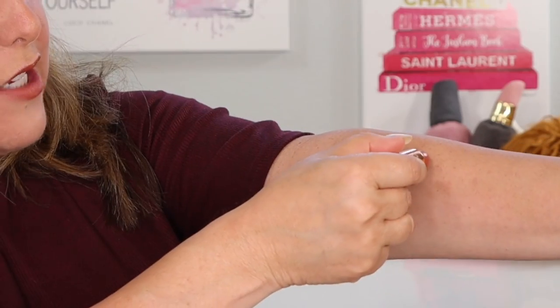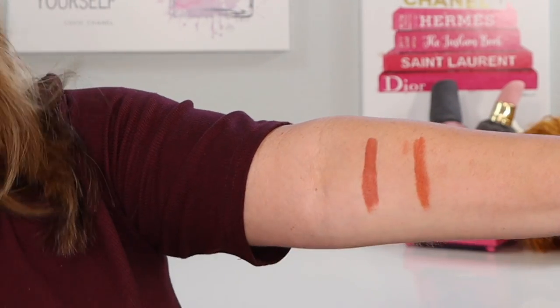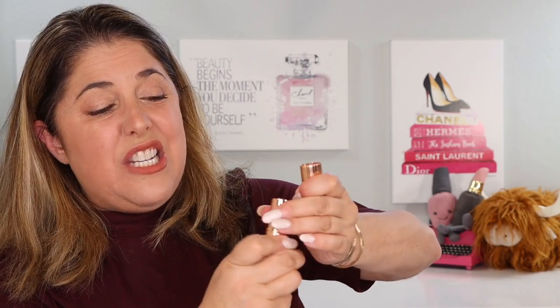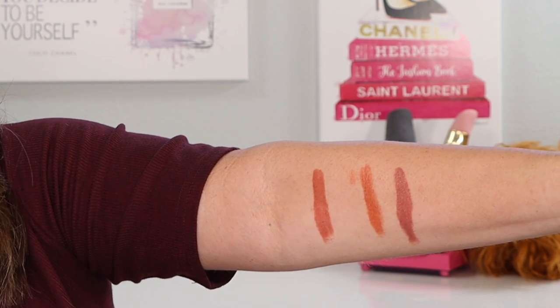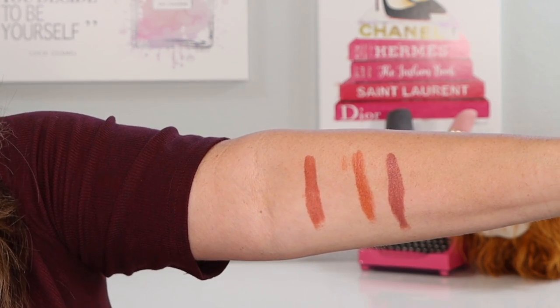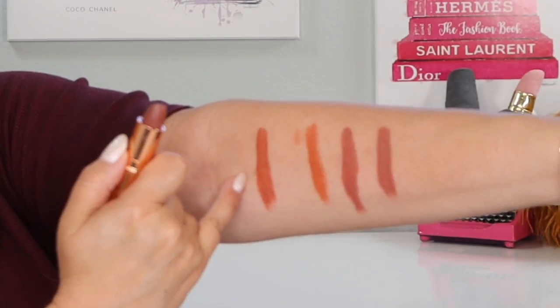I pulled out Stoned Rose — a little bit lighter, but let's see what it looks like next to Island Dream. Stoned Rose on my skin tone goes a lot more orange. How about Super Nude? A little bit closer, but Super Nude has a little bit more pink to it. We're going to take these outside in the sunlight in just a moment. Now let's go with Super 90s — I pulled out these Super Shades because they have that brown. This new Island Dream is definitely much more coral than Super 90s, in case you were wondering.